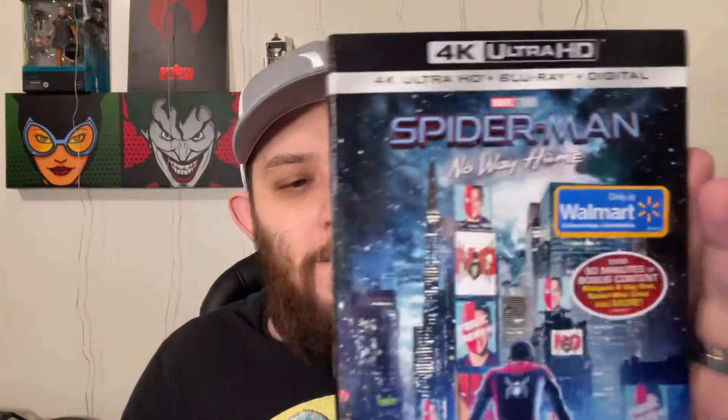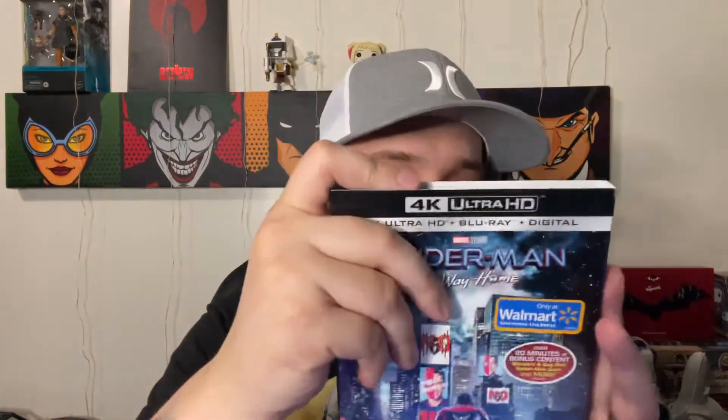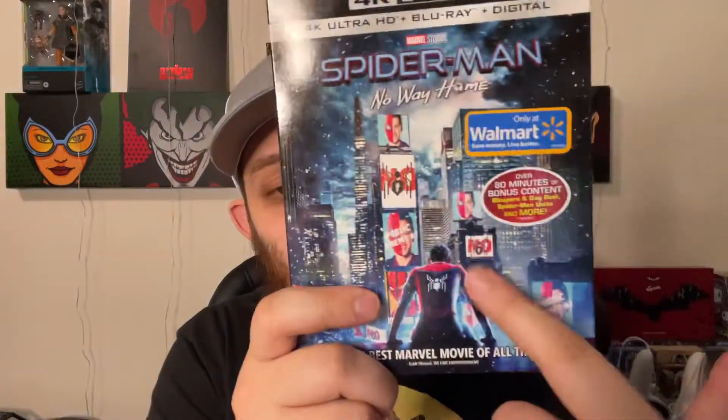Next up Spider-Man No Way Home on 4K. It's a great movie, and I'm going to be honest — I just watched this for the first time this past Monday. I just watched it with my wife; we did not get to see it in theaters. The Easter Bunny brought this and we added it to our collection. This is the Walmart slipcover by the way, which has the best cover art. I was actually going to pre-order the Steelbook but ended up not really liking it, and I'm glad I didn't. I love this slipcover — if this was on a Steelbook I'd be all over it. Spider-Man No Way Home on 4K is a great movie.